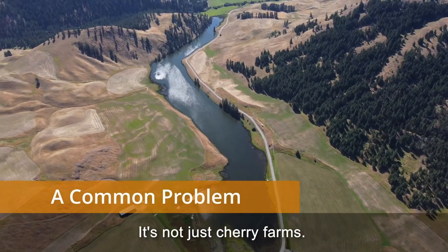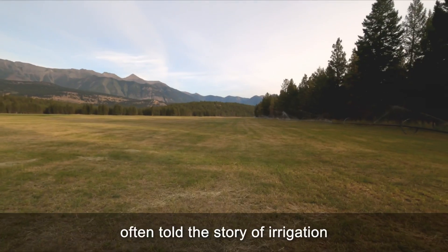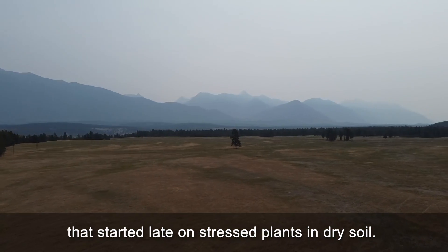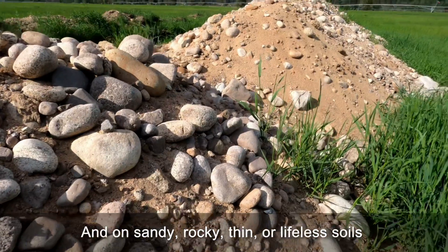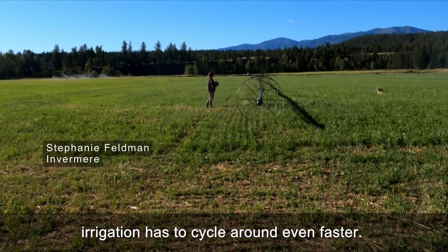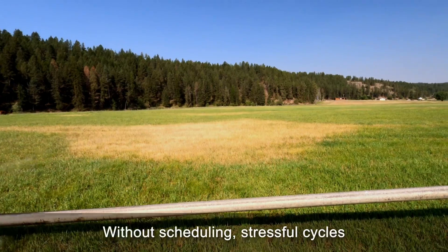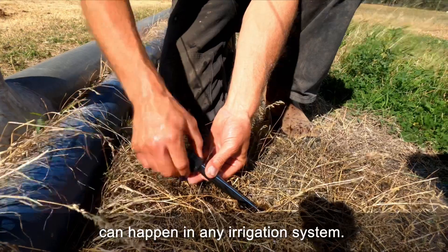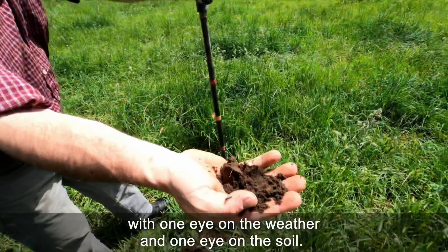It's not just cherry farms. Across the region this summer, yellow fields and low yields often told the story of irrigation that started late on stressed plants in dry soil. In the heat, plants must be irrigated more frequently, and on sandy, rocky, thin, or lifeless soils that can't hold as much water, irrigation has to cycle around even faster. Without scheduling, stressful cycles of overwatering and underwatering can happen in any irrigation system, but both can be fixed with one eye on the weather and one eye on the soil.